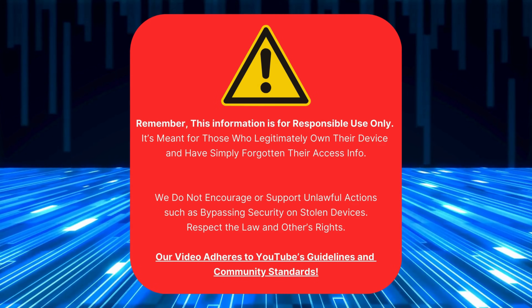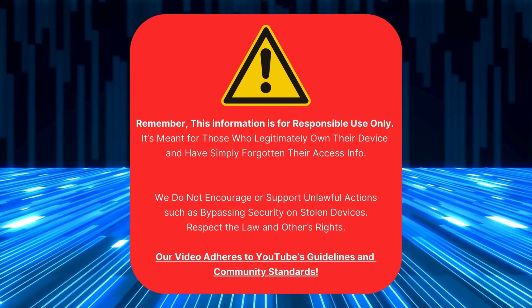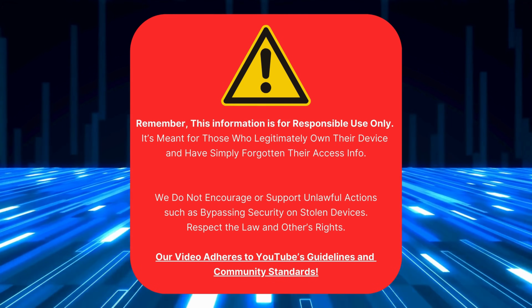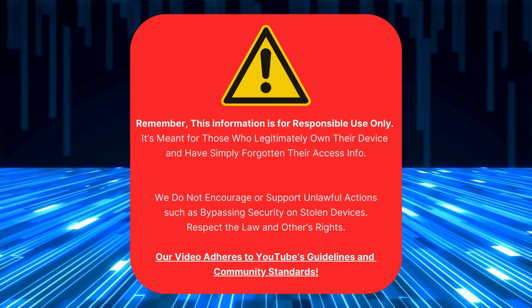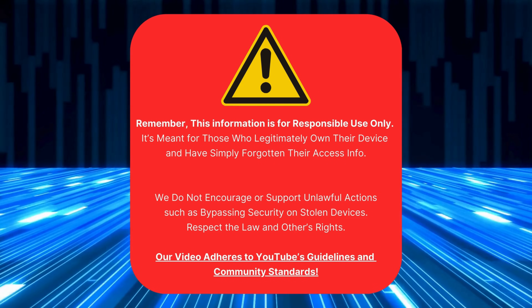Just a quick note before we move on: we made this guide to help folks who've genuinely forgotten their login details. It's not for folks trying to hack into devices they don't own — we don't condone that kind of behavior. It's illegal and against YouTube's rules. We're all about respecting laws and other people's stuff. All right, with that sorted, let's dive back in.